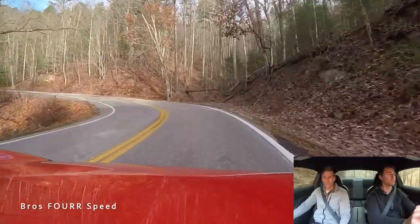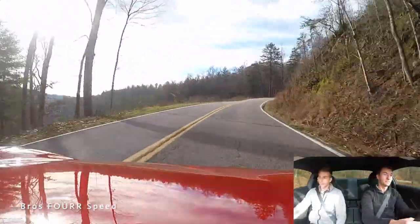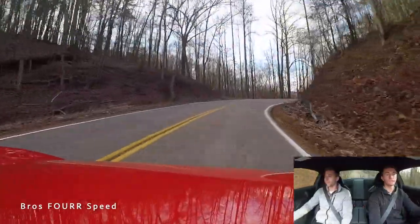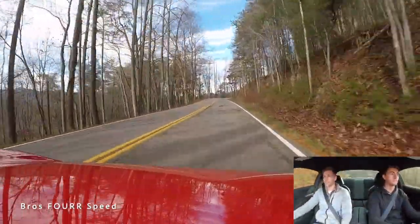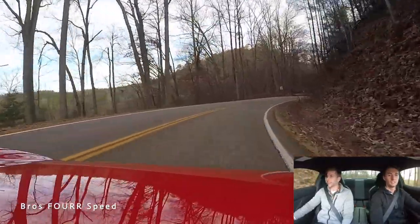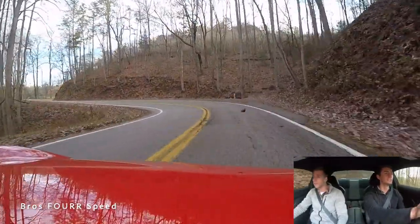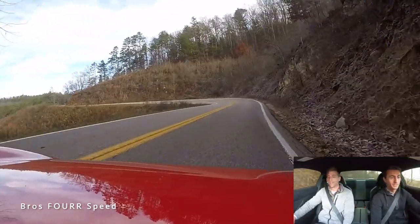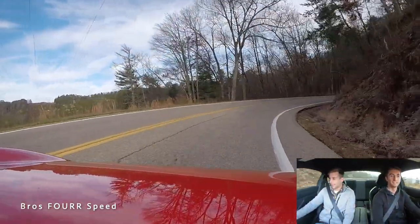In a world where everyone's craving more power, this is so much fun — I'm having more fun in this than the Z, because it's so much lighter and smaller. You can feel the back end hop around a little because it's so light; it doesn't have that same weight to stay planted in turns. The brakes do a really good job too. Right now in third gear, you've got to make sure you're in the right gear. This car is incredible.